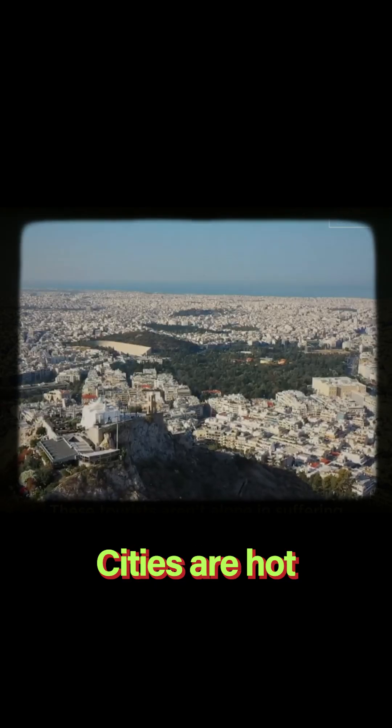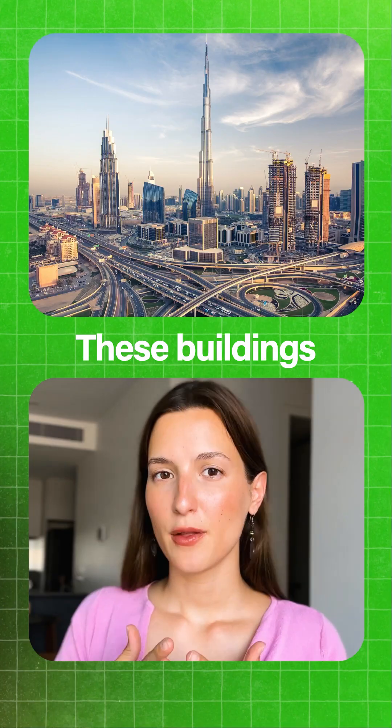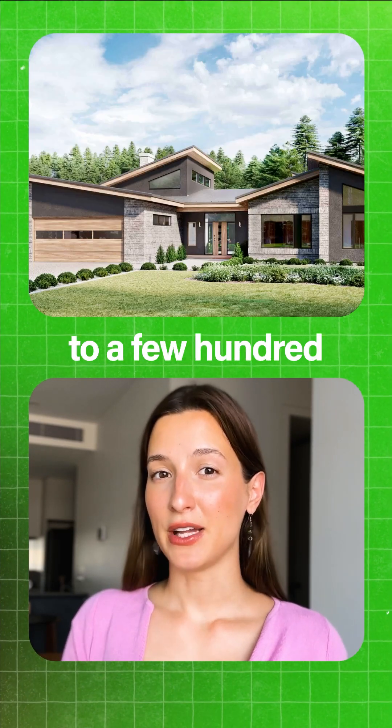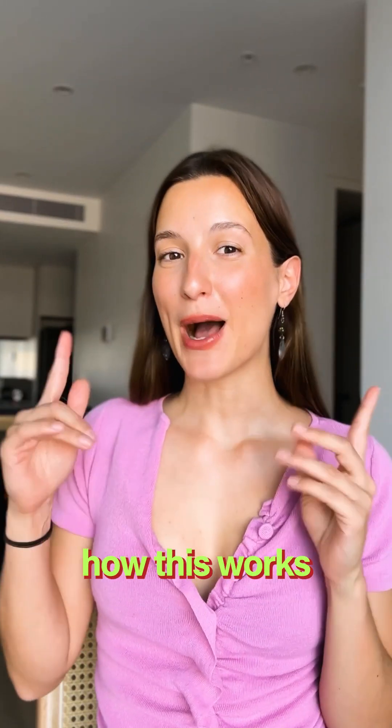You see the problem is simple — cities are hot and they're getting hotter. But take a look at these images. These buildings are identical, yet they're found in four completely different climates. If we reversed the clock a little bit to a few hundred or thousand years ago, that would not be the case. But let me show you how this works.